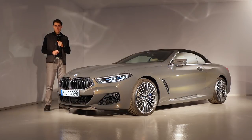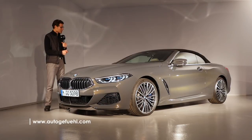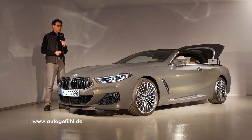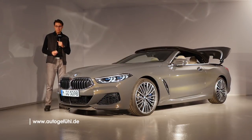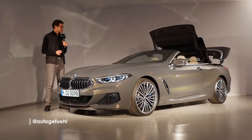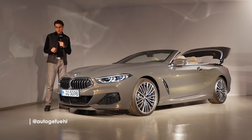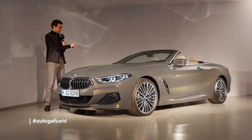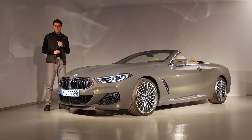Recently we've shown you the BMW 8 Series Coupé on Autogefühl, and this one here now is the one where I can also open the top. In about 15 seconds it becomes the BMW 8 Series Cabrio or convertible, and this will be a new competitor for, for example, an S-Class convertible. But BMW also wants this one to be a sports car, as we've also shown you with the 8 Series Coupé.